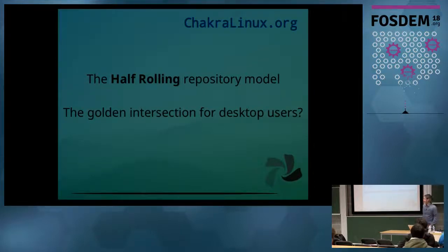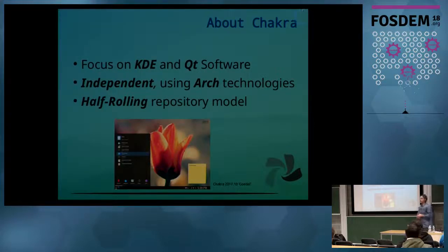We have been using Chakra Linux for many decades now, and we believe that it can be the core infrastructure for desktop users. A few words about Chakra: Chakra is a distribution that is focused on KDE and Qt software, and it's an independent distro.